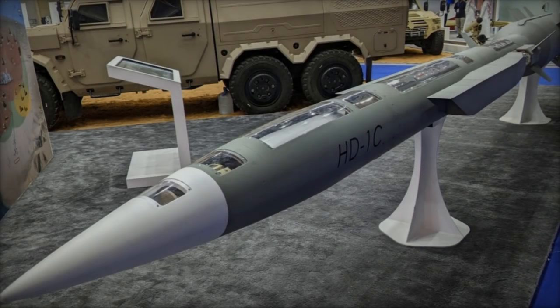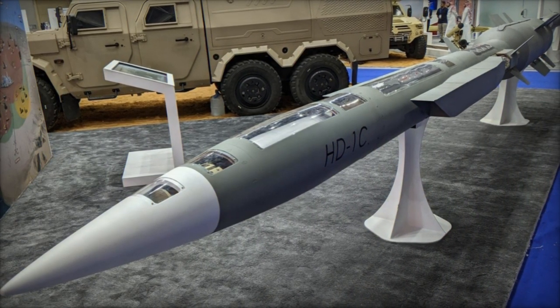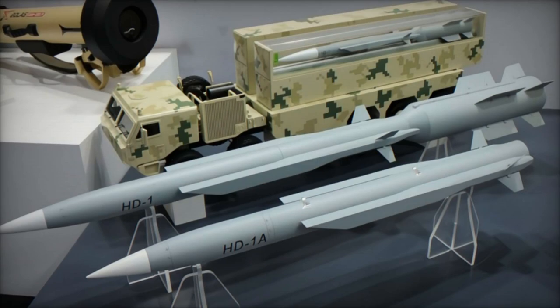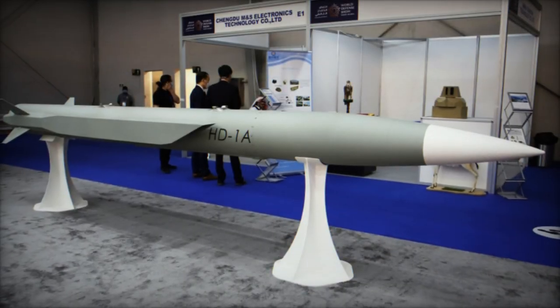The showcase at DSA 2024 not only delineated the missile's technical prowess but also underscored its modular architecture, facilitating diverse launcher configurations. This inherent adaptability renders the HD-1 amenable to a plethora of platforms and mission imperatives, epitomizing its versatility and efficacy on the modern battlefield.